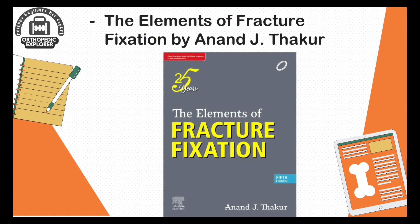My personal favorite is The Elements of Fracture Fixation by Sir A.J. Thakur. This book talks about the fundamentals of fracture fixation — understanding the fracture pattern, why we have to fix it, and how we have to fix it. The operating orthopedic surgeon becomes a structural engineer, reconstructing bone from screws, plates, nails, wires, and external fixation components. It is imperative to know all elements of fracture fixation, their physics, and biomechanics.